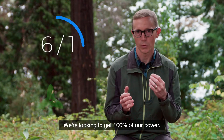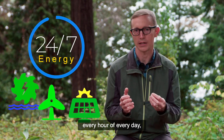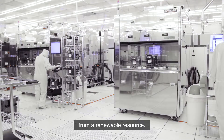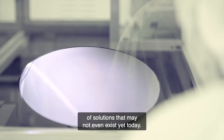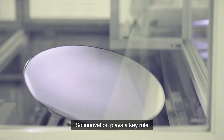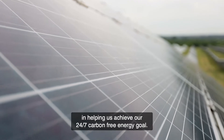We're looking to get 100% of our power every hour of every day from a renewable resource. To do that will require a lot of solutions that may not even exist yet today. Innovation plays a key role in helping us achieve our 24-7 carbon-free energy goal.